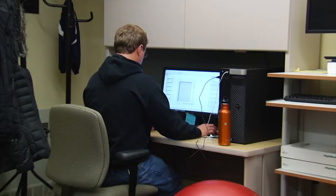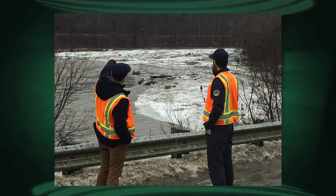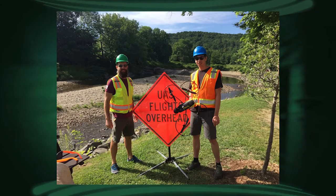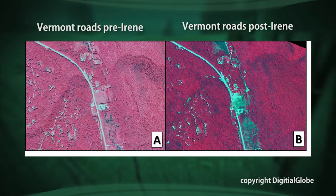While much of the work takes place in front of computers with information collected elsewhere, there is a specialized team from the lab that travels throughout Vermont with high-tech mapping drones. We really got into the drone business — not making drones, but flying drones — after Tropical Storm Irene and seeing the damage it did to Vermont and our inability to get overhead imagery quickly to the people that needed to make those decisions.